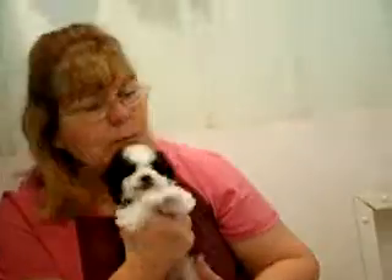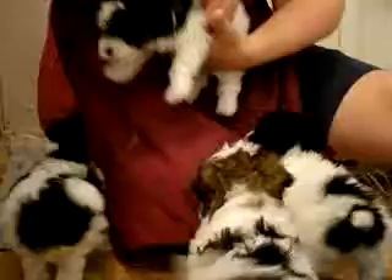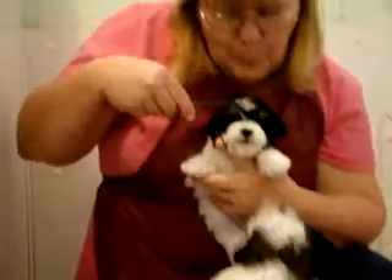Oh, he is a cutie. He loves to give kisses. Okay, Yaka Bear has already been adopted. Her new name is Sweet Pea. Sweet Pea. Baby Sweet Pea.